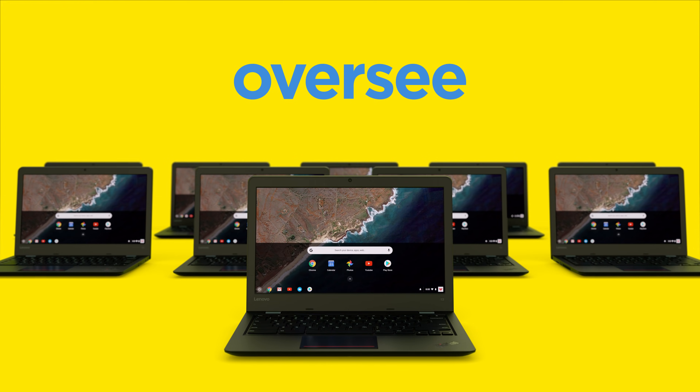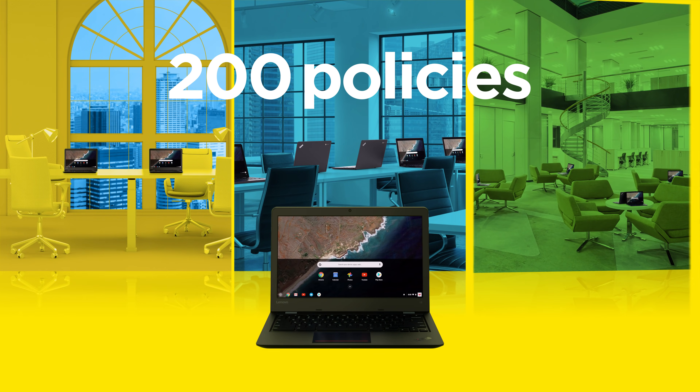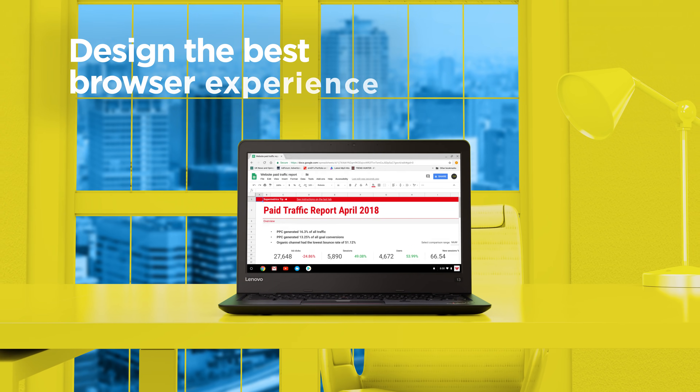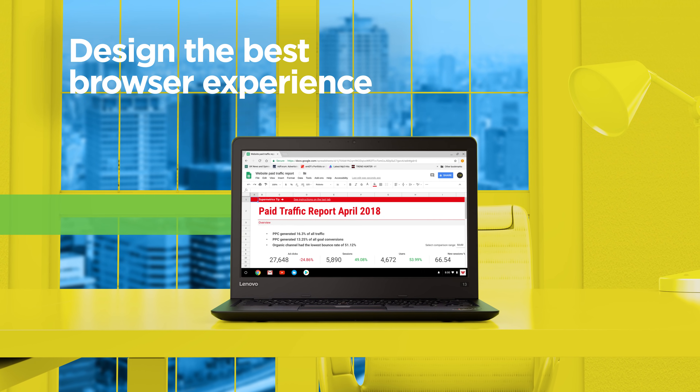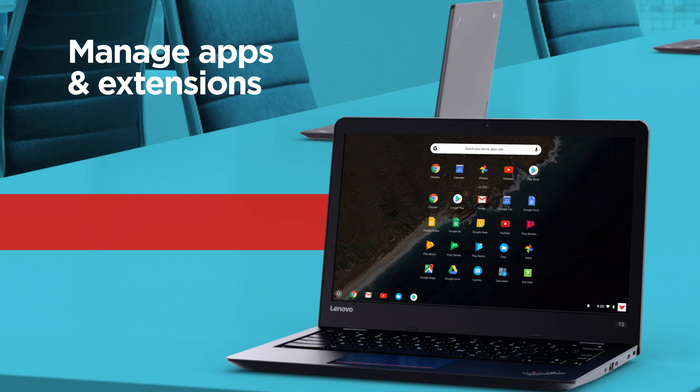Install, and instantly you can oversee 10 to 10,000 Chromebooks and 200 policies from one place. You can design the best browser experience for your business, manage apps, and extensions.